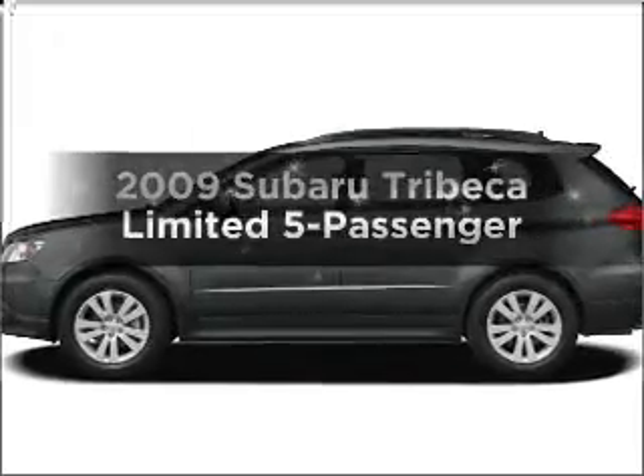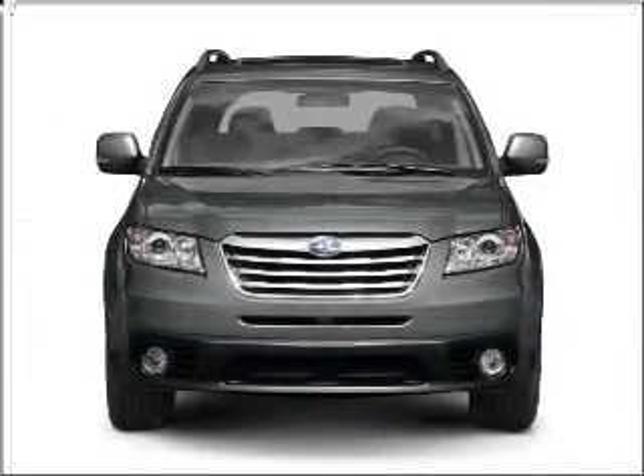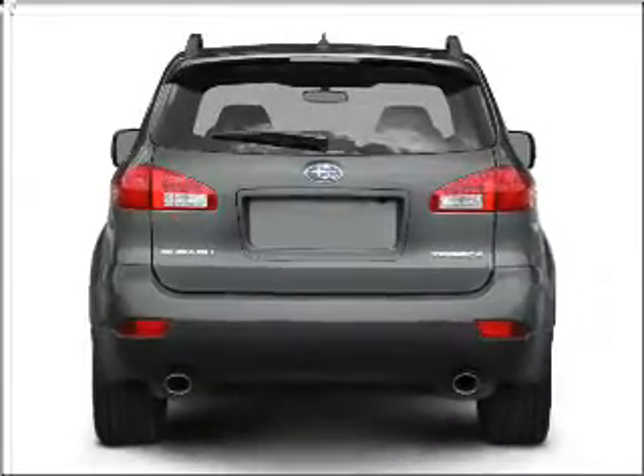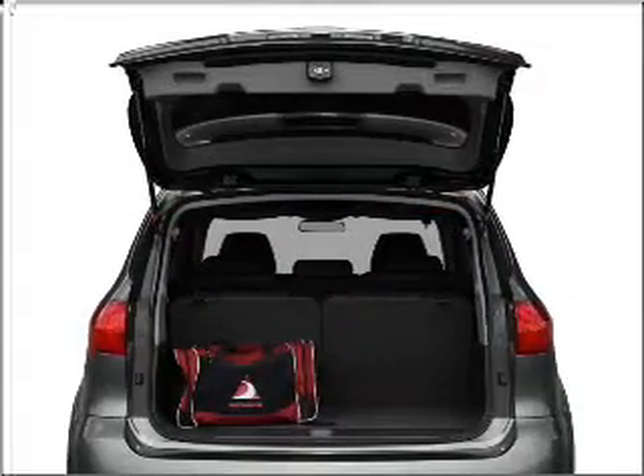Get noticed in this 2009 Subaru Tribeca. Travel the roads in style and comfort in this great vehicle, with a solid 6-cylinder engine that responds smoothly to its 5-speed automatic transmission. Navigation included to help you get to your destination with ease.